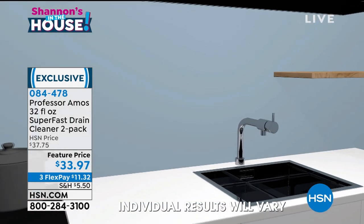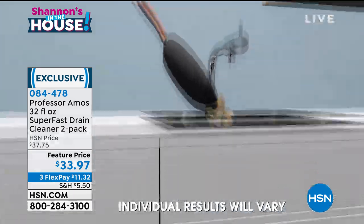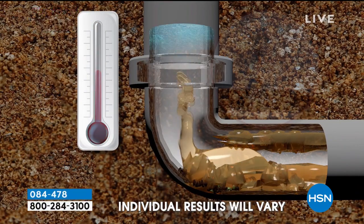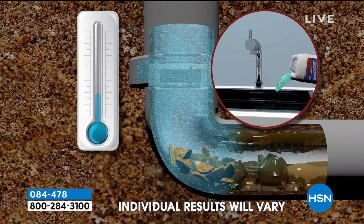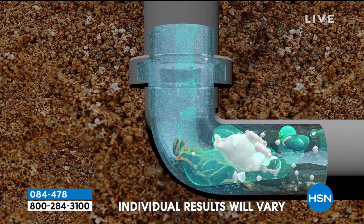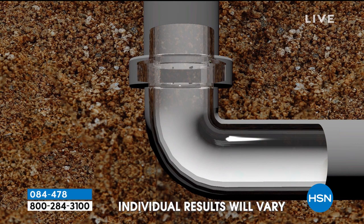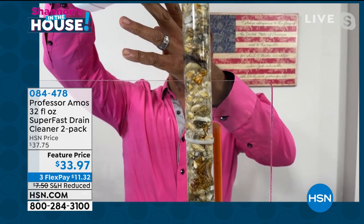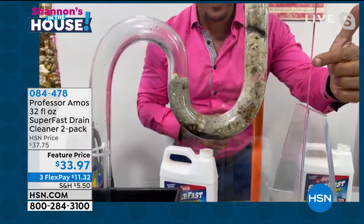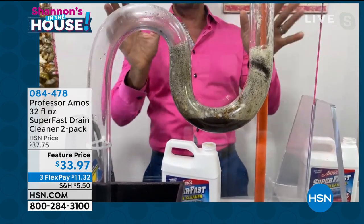Super Fast turns last week's food, last month's food, even last year's food — hardened and solidified in that drain line — into foam. There's no acid, no ammonia, so you don't have that toxic reaction. The accelerated formula gets through standing water and starts breaking down grease, oil, grime, hair products, skin products, makeup, and toothpaste going down a drain line. After 10 minutes you just run hot water and you're done.